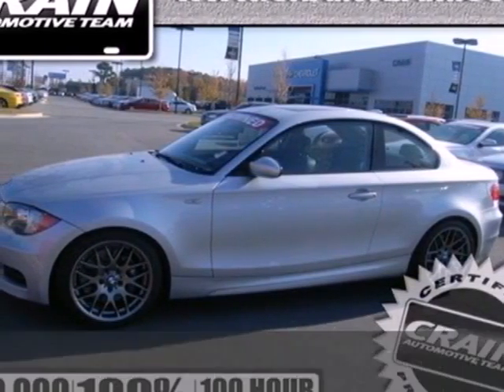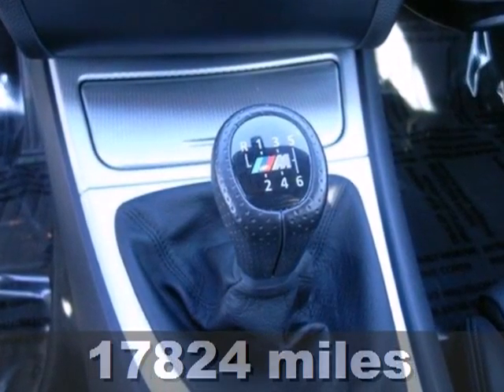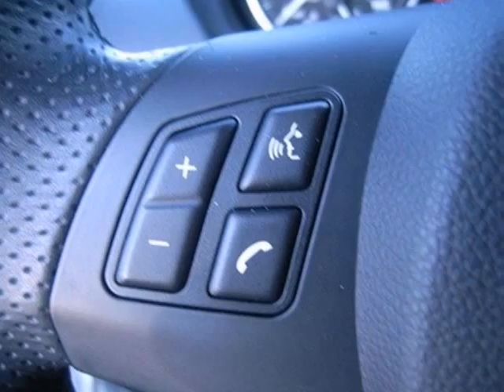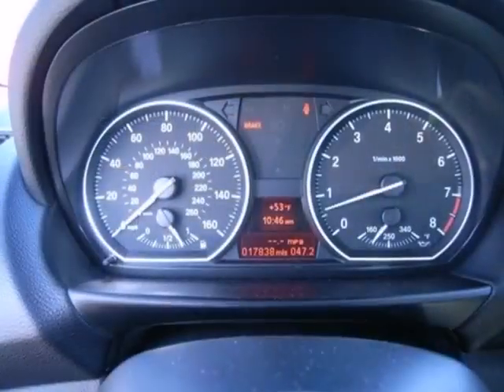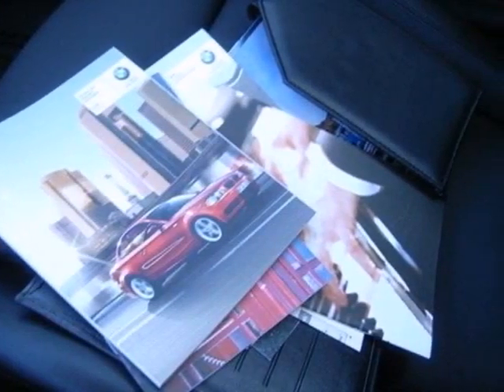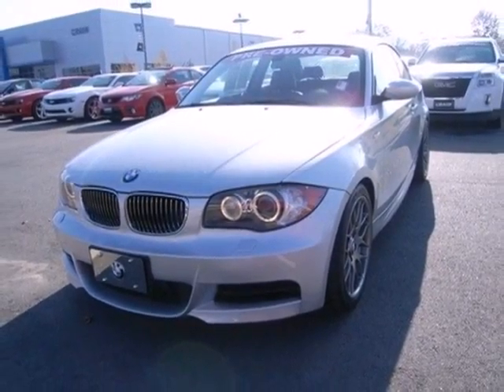It's a 2000 BMW 1 Series. It has standard features including a power sunroof with remote operation, multi-zone climate control, one-touch power windows, heated exterior mirrors, and so much more. This 1 Series offers all the classic BMW qualities at an incredible value. It truly is number one.